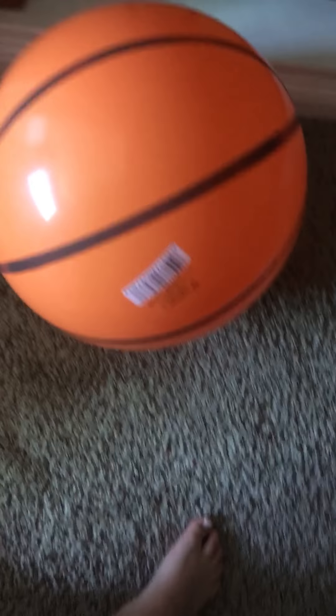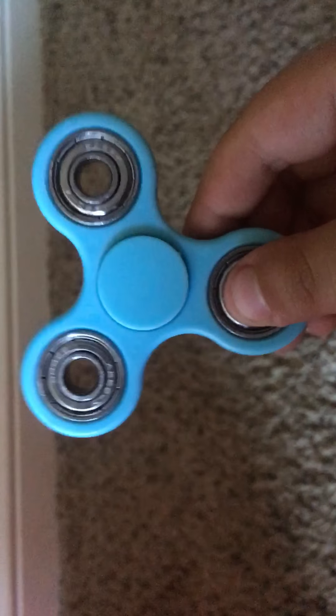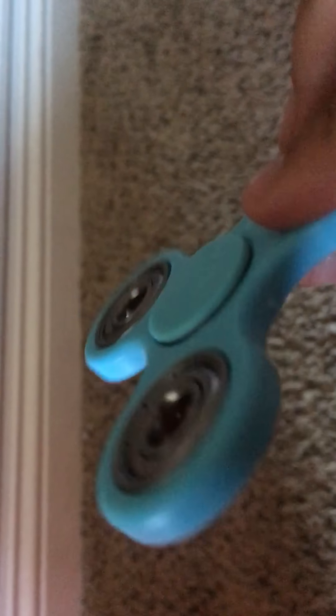It just hits the wall. I hope you guys enjoyed this quick video, it was awesome. Fidget spinners are really great, you should get these — they're from Walmart, 7-Eleven, eBay, Amazon. They're from a lot of places, guys, and this is just amazing.